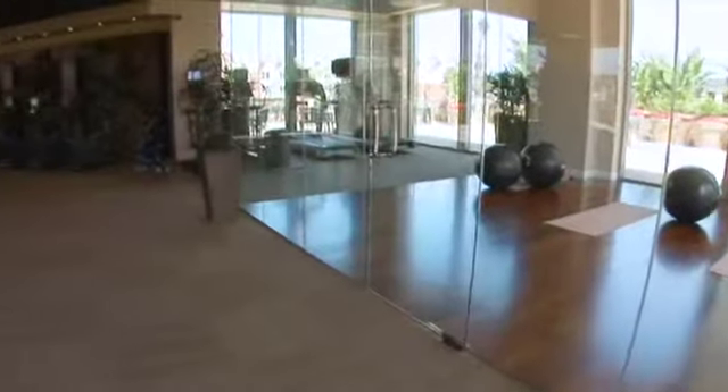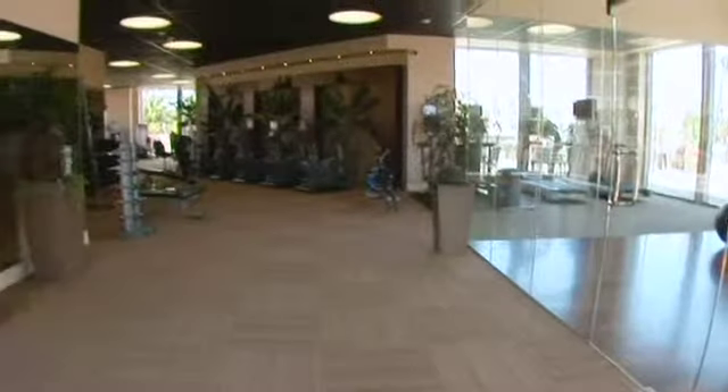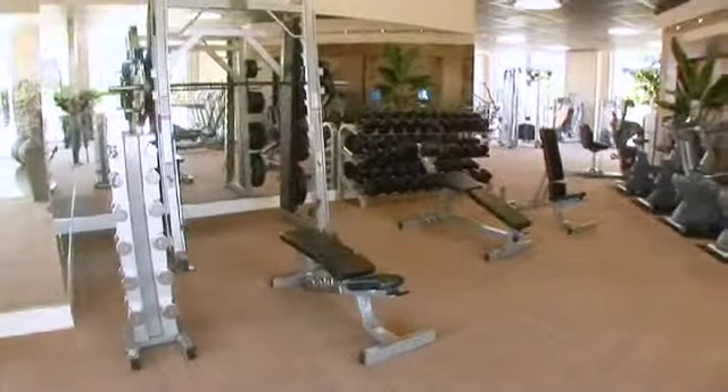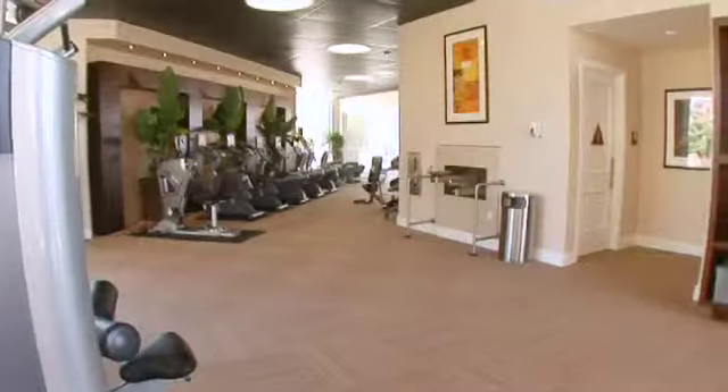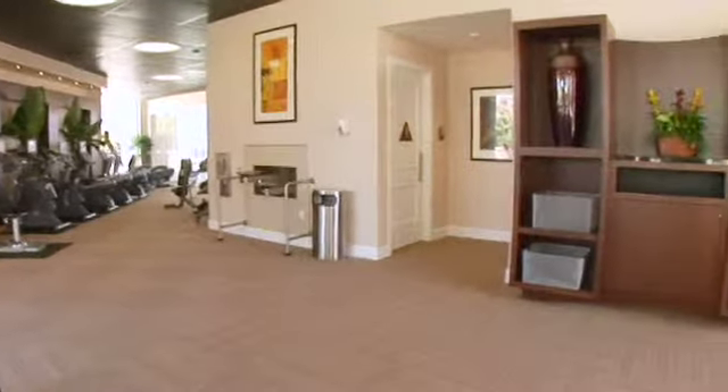The Terrace provides each resident with the recreation option of nearly one acre of amenity. It includes a state-of-the-art fitness center with men's and women's locker rooms, massage rooms, and steam rooms.